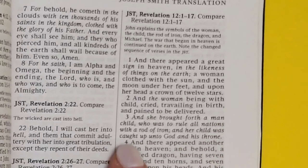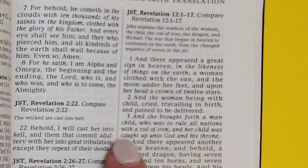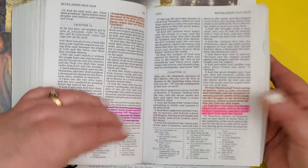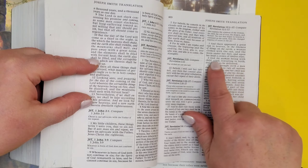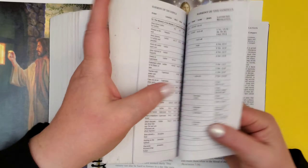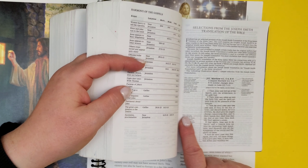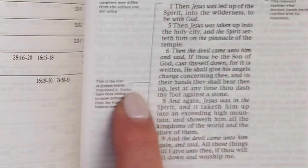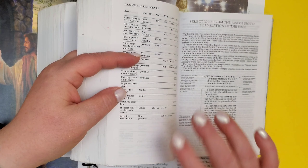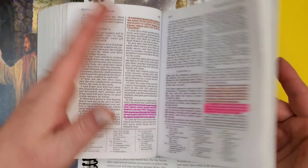The woman was travailing in birth and pain to be delivered. Then it says she brought forth a man child who was to rule all nations with a rod of iron, and her child was caught up unto God. The little parts in italics are different than what is in the King James Version. It says right here at the beginning that the italics have been added to show differences from the King James Version wording. This happens throughout the Bible, and the really big chunks are at the back here in the Joseph Smith translation.